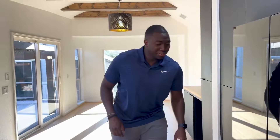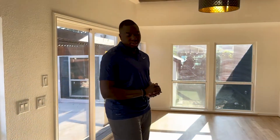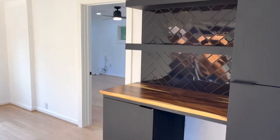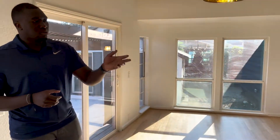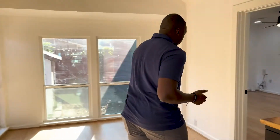Over here you'll also see this bar build-out. I went with a different size backsplash and color to give a little contrast, along with the butcher block countertop. Let's take a walk over into the master.